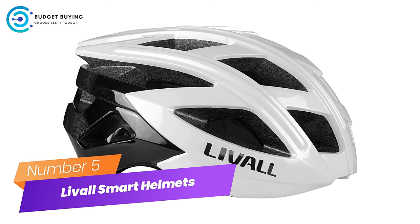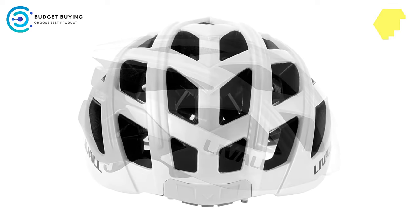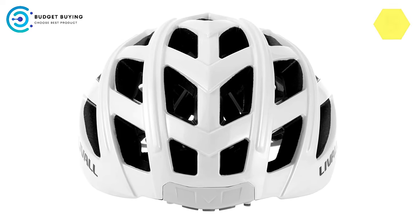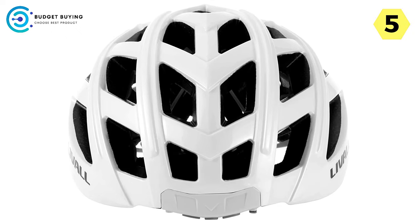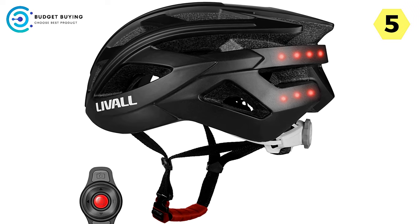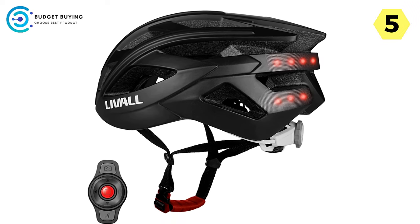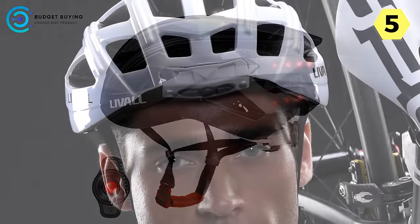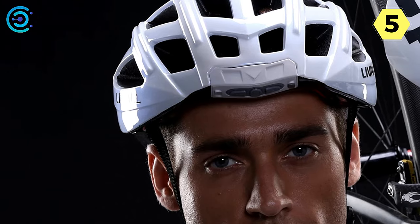Number 5: Live All Smart Helmets for Bike — The Future of Bike Safety. In the dynamic world of cycling, safety and connectivity are paramount. The Live All Smart Helmet emerges as a game-changer, seamlessly integrating innovative technology to elevate your biking experience. We delve into the features that make the Live All Smart Helmet a must-have for tech-savvy cyclists prioritizing safety.